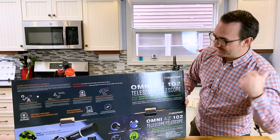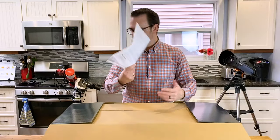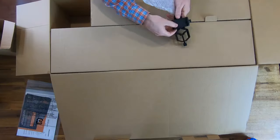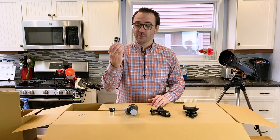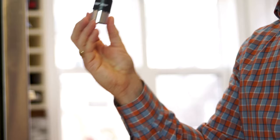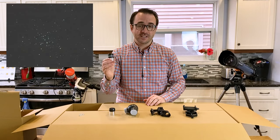Just like the Inspire series, there are simple instructions on the inside of the box. Let's go over some of the accessories. This telescope comes with a 20 millimeter eyepiece — the one you'll use most of the time. It provides 33 times magnification, which is great for deep sky objects like star clusters and bright nebulae. It also has a 10 millimeter eyepiece providing 66 times magnification, used for zooming in on the moon and planets.